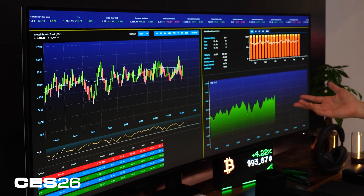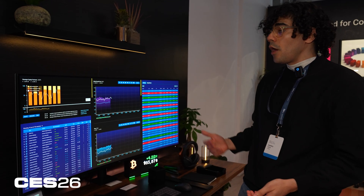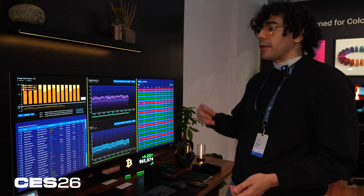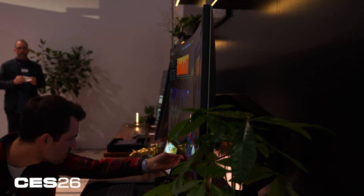I don't know if you're into graphs and stocks as much as I am, but this monitor is perfect for me when I'm doing work and I want to keep the news on and keep videos going, etc. I really like the use case for that.